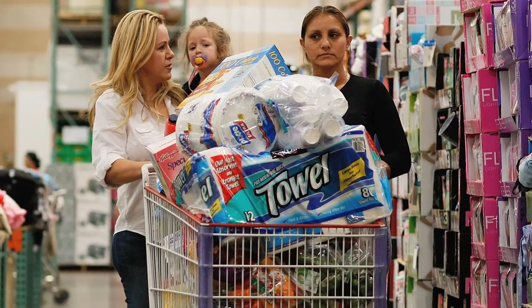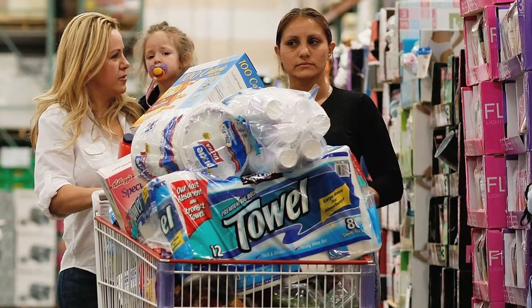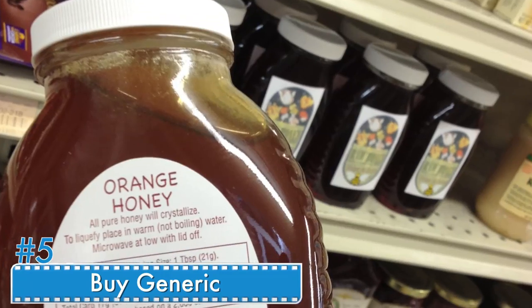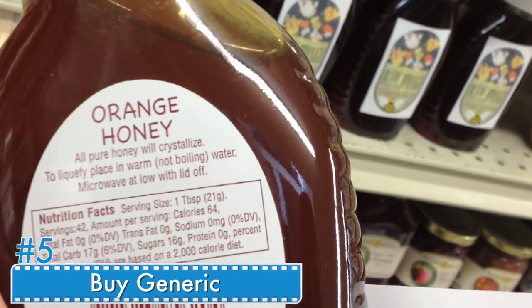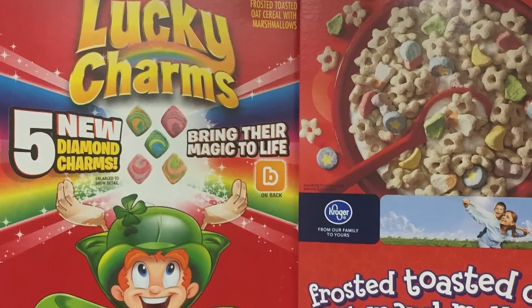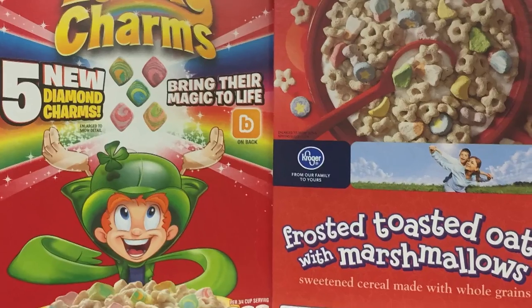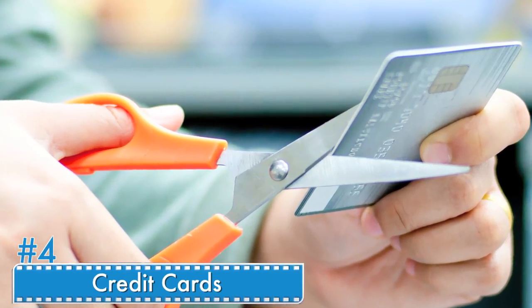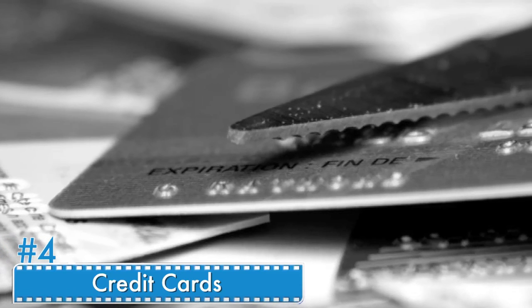Number five: buy generic. Start comparing ingredients in the name brand products you love to the generic versions. You will be surprised at how close, if not exact, they are — and how much cheaper they are.